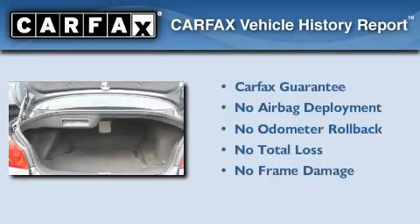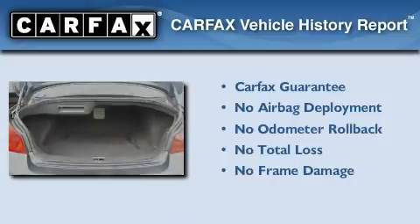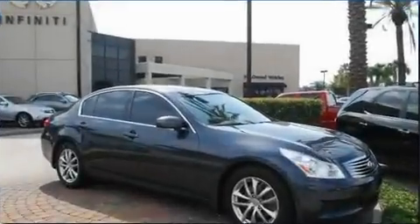Not to mention that this Infiniti qualifies for the Carfax buy-back guarantee. Contact us today to arrange your test drive.